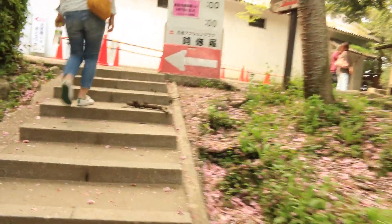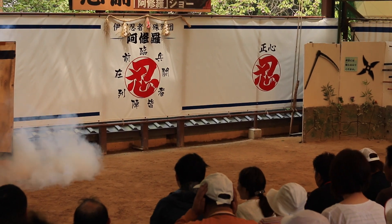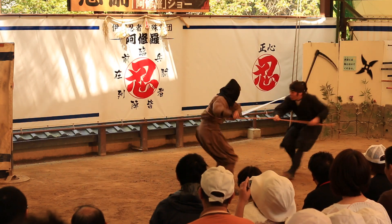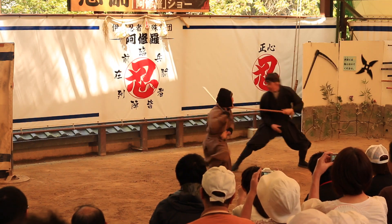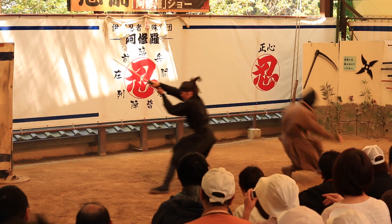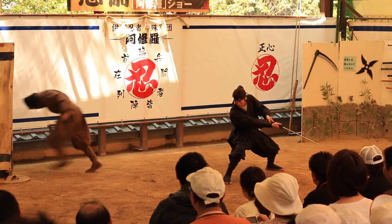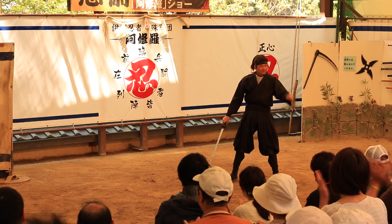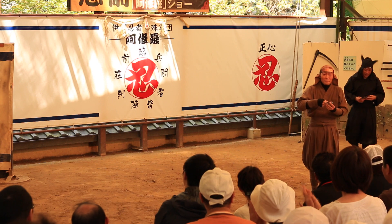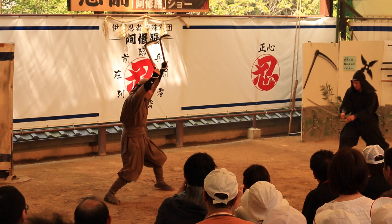But make sure not to miss the ninja action show. Through choreographed fighting and entertaining displays of skill, they demonstrate the fighting techniques and special weapons utilized by the ninja.